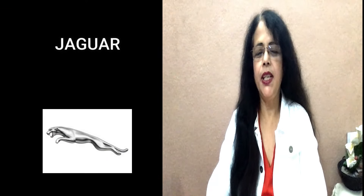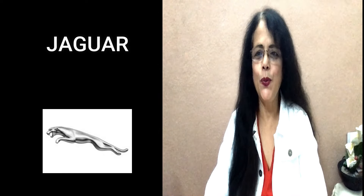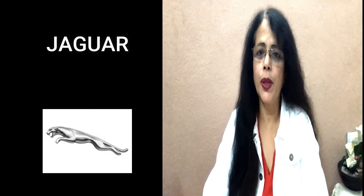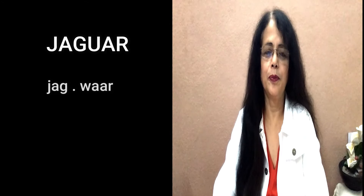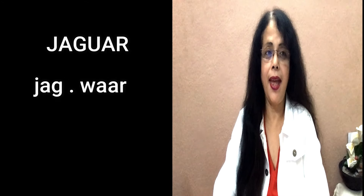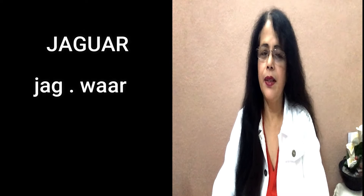Next brand: J-A-G-U-A-R. It's a British multinational brand — later on it was merged with Land Rover. The correct pronunciation is 'Jaguar.' There's an 'A' sound, like you pronounce in 'cat,' so it's 'Jaguar.' Do you want to buy a Jaguar? I love to ride a Jaguar.